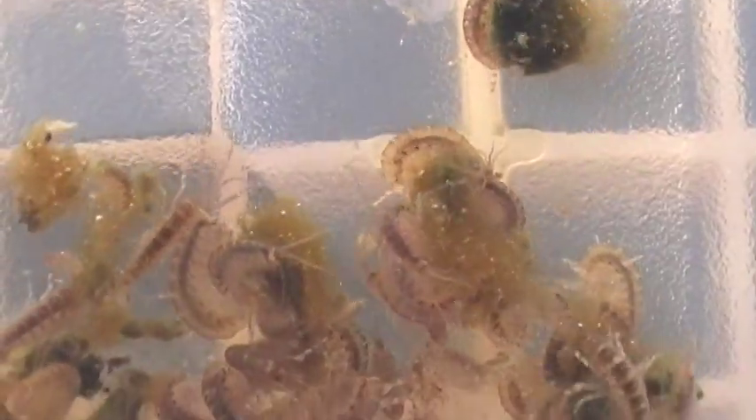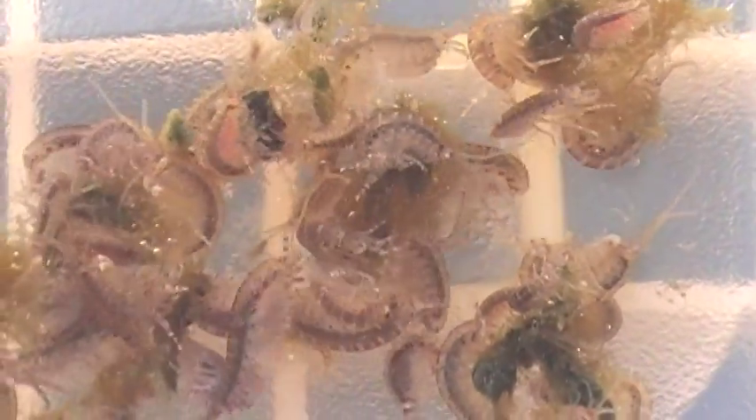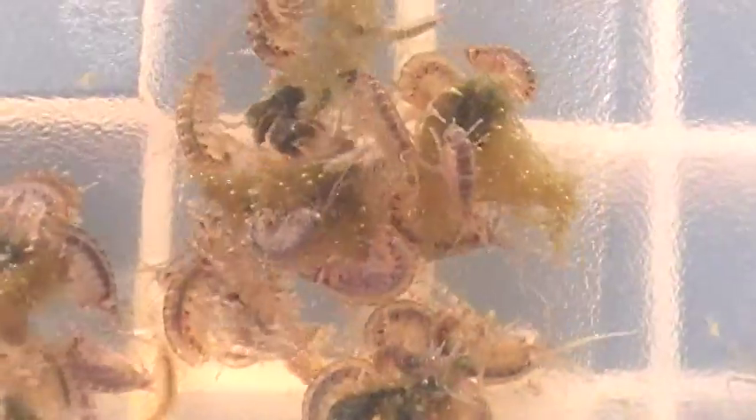If you have a planted refugium, that's terrific because it's already part of your system with lots of macro algae growing. Just add the amphipods or the entire amphipod breeding kit, which also comes with amphipod flakes, into the refugium or lighted sump and let nature take its course. The amphipod breeding kit is $29.95 if ordered with other livestock, or $39.95 plus shipping if ordered alone.